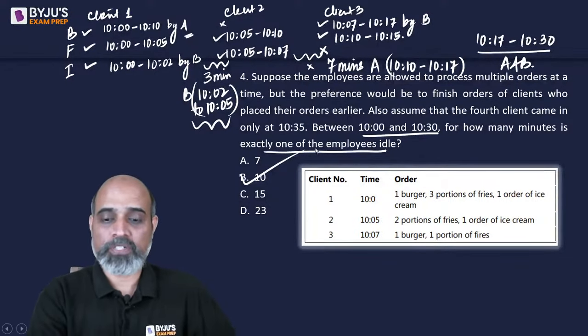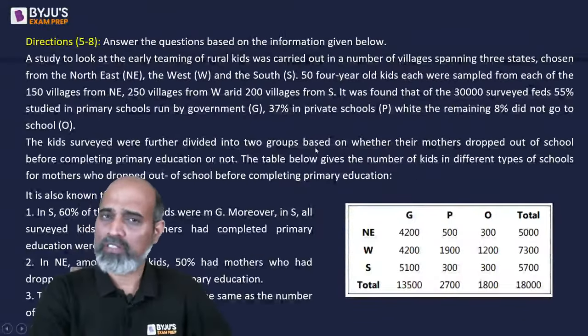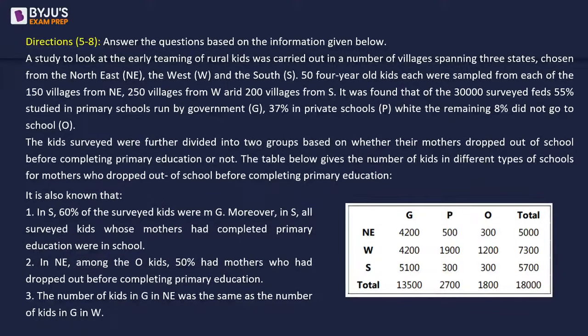That was the fourth question. Simple and easy set. Let's look at the next one - I'll give you guys a couple of minutes to read.